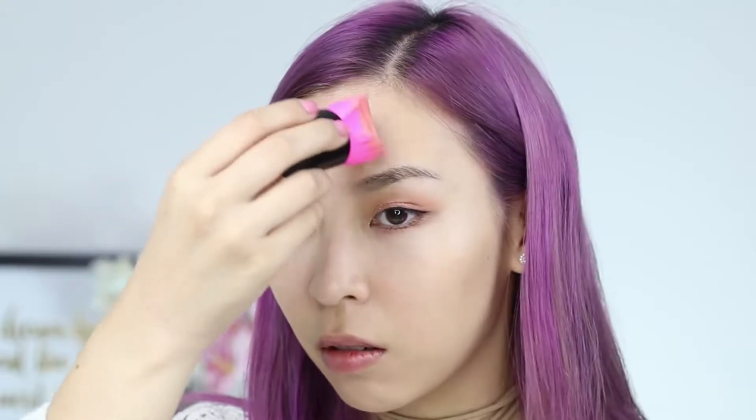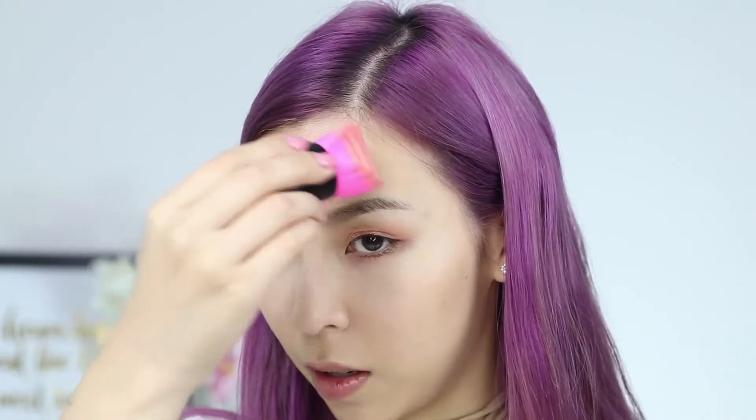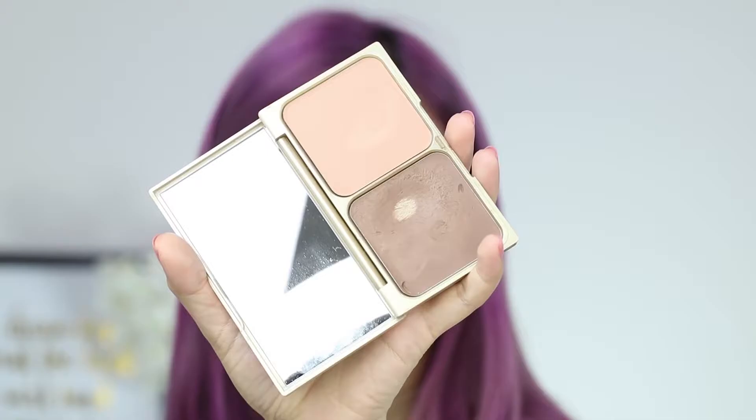Next I'm just going to grab a darker colour to spot conceal. I've been getting some pimples lately — I don't know what's happening with my skin, maybe I'm stressed or something. I'm dabbing it in and it works fine. You just got to use one of the sides because it goes flat on the skin, so dabbing it in is just fine.